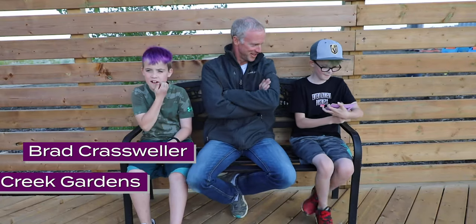We are with Brad from Cedar Creek Gardens to talk about their corn maze. Thank you for joining us. My pleasure, good to be here.